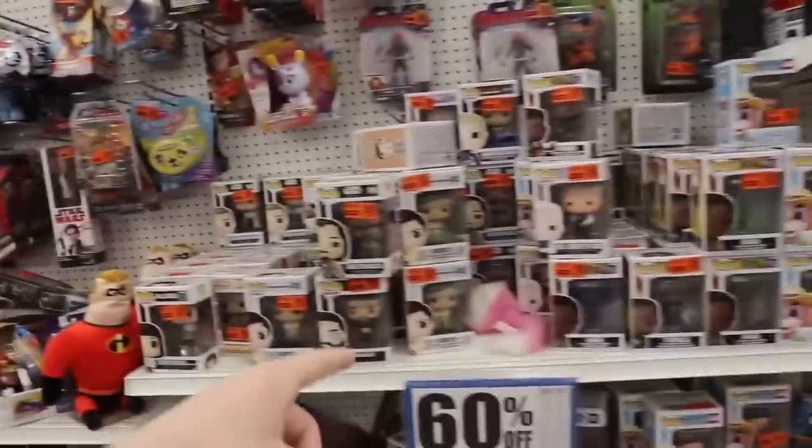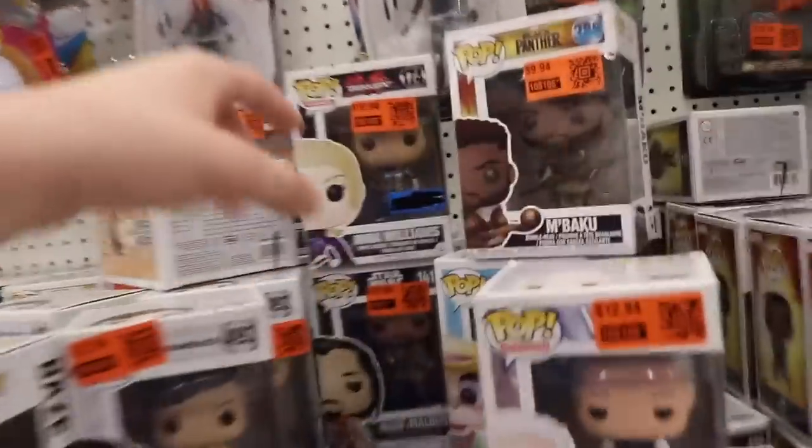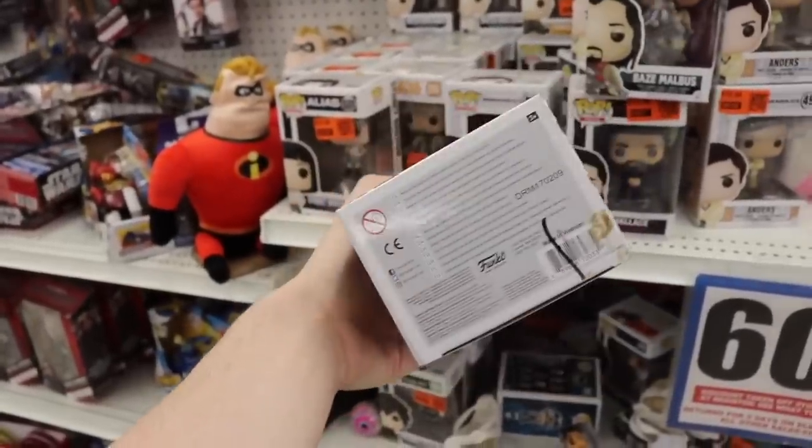They've got the Wobblers over there, and then they also have all the Pops over here. I also noticed this guy — this is what I'm talking about with the Walmart ones. They've got Nina Williams here, more than $6. These are probably all from Walmart, because look, the Walmart stickers look blocked off. It's kind of messy. This isn't even a score, though.